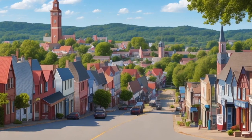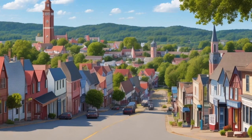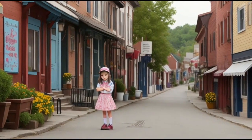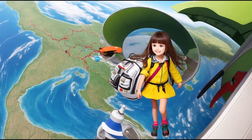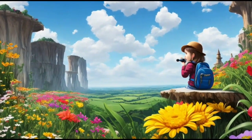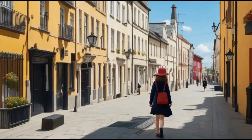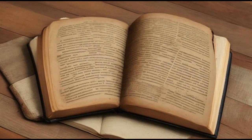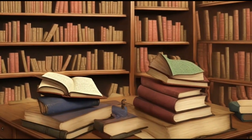Once upon a time, in a small town called Curiosity Way, there lived a young girl named Lily. Lily was a curious and adventurous girl who loved exploring the world around her. One sunny day, as she was walking through the town, she stumbled upon a mysterious old book in the attic of the Old Town Library.